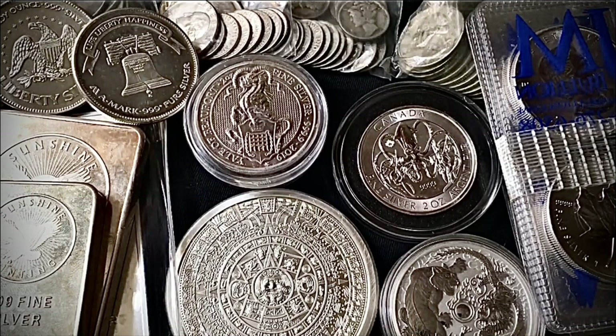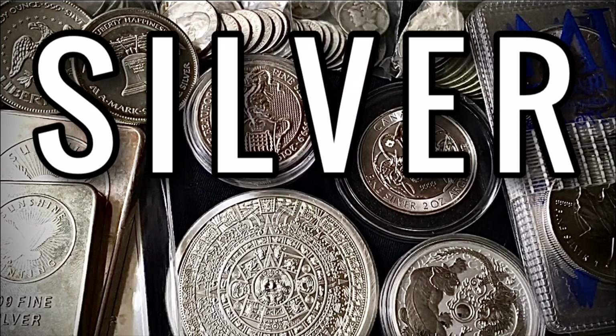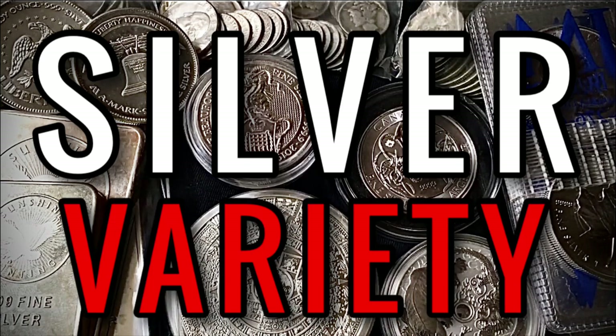Today I wanted to talk about silver and also a little bit of gold, and how to diversify the way you diversify by having a variety of different types of coins, rounds, and bars, a variety of different types of metals, and a variety of different denominations.